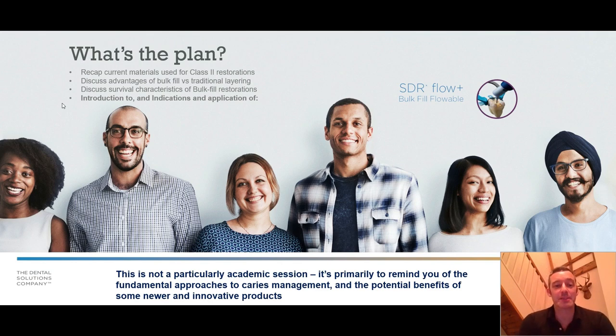Unlike what I tend to do on a day-to-day basis, this is not a particularly academic session — it's not heavy with papers and literature. That's purposeful; it's to remind you of the fundamental approaches to caries management and the potential benefits of some of the newer and more innovative products. The strength of the literature in dentistry is often not particularly good, and we can always find studies to back up our approaches one way or the other.